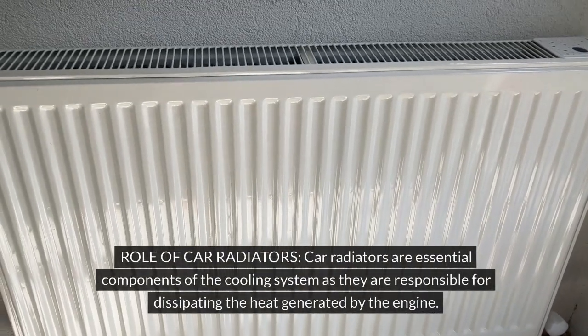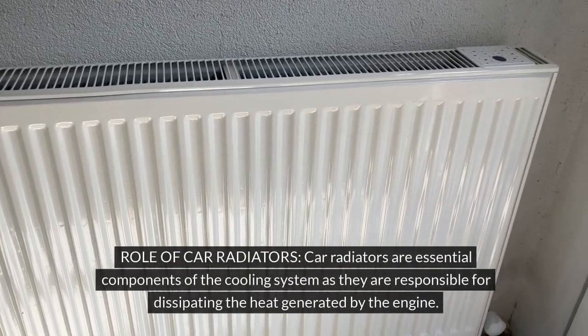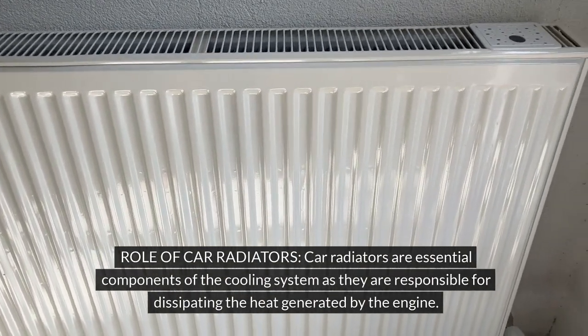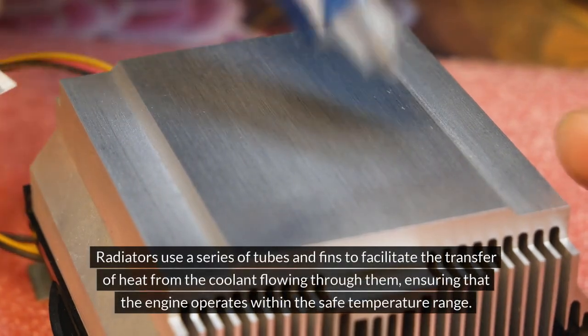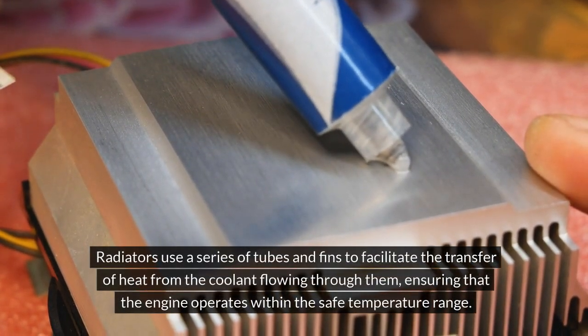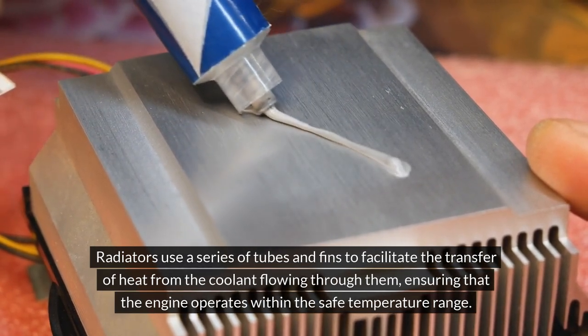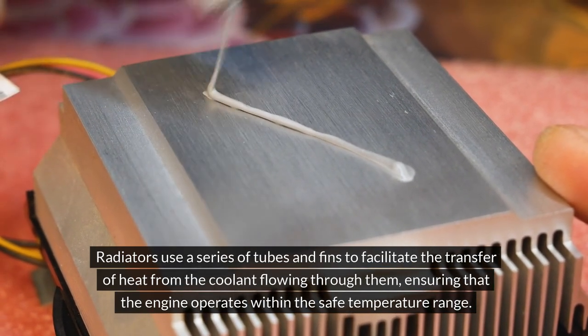Car radiators are essential components of the cooling system, as they are responsible for dissipating the heat generated by the engine. Radiators use a series of tubes and fins to facilitate the transfer of heat from the coolant flowing through them, ensuring that the engine operates within the safe temperature range.